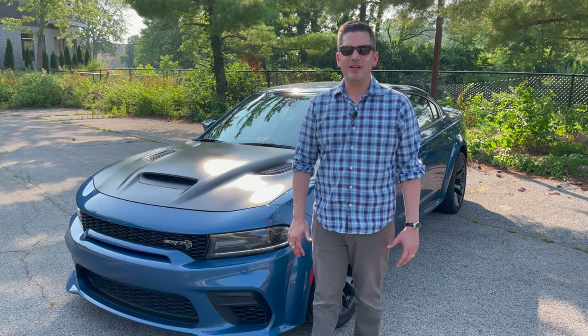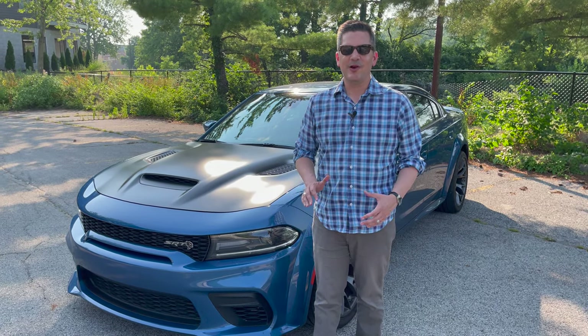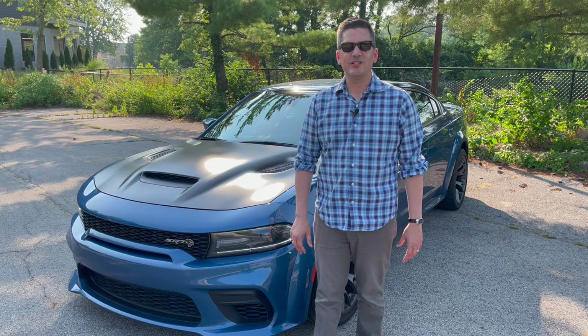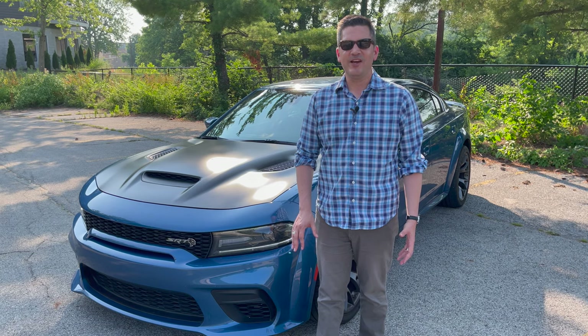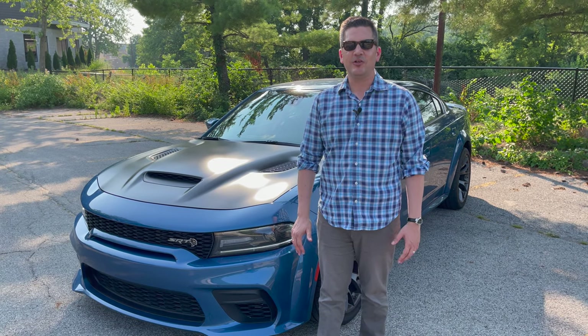By the middle of this decade, muscle cars may be extinct, but Dodge is going to go out with a bang. The vehicle we have this week is a 2021 Charger Hellcat Red Eye Edition Widebody. It is an absolute beast of a car.